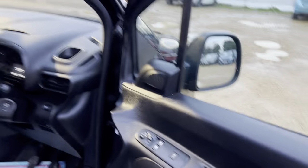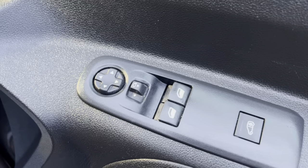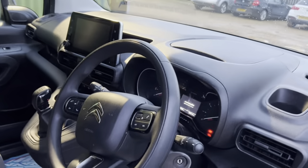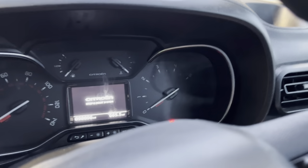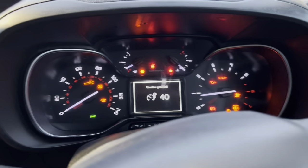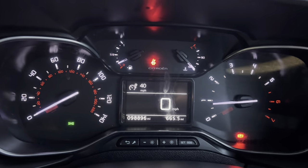Looking through the driver's side, it's got a button to lock the back up, electric windows and electric mirrors. As you can see on the clock, it's at 98,000 miles — not too high mileage, only approaching 100,000. It just starts up straight away, nice and easy.